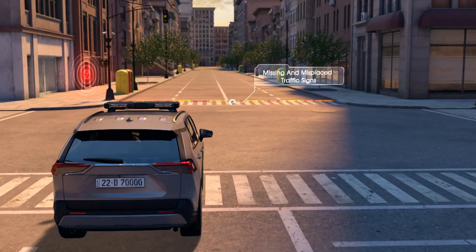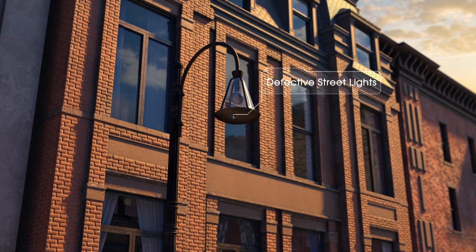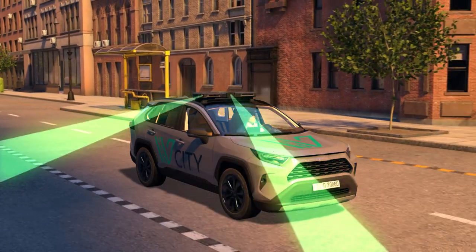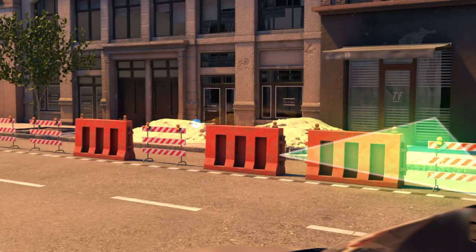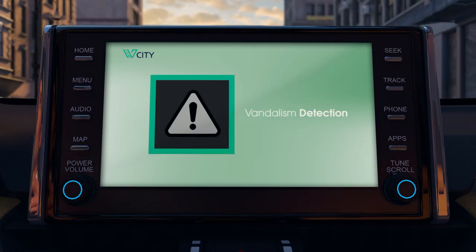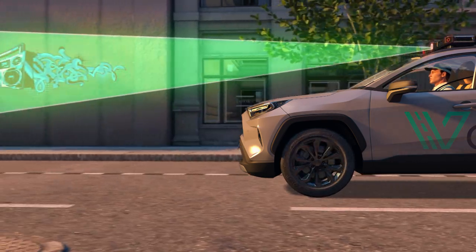vCity also detects defective traffic-related signs, defective traffic lights, damaged traffic signs, missing and misplaced traffic signs, and defective streetlights. Street safety monitoring: vCity instantly detects and reports fallen trees, fire hydrants, construction areas, and obstacles on driving roads.